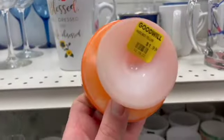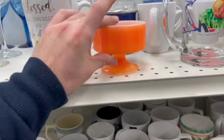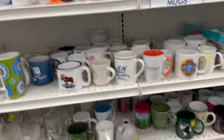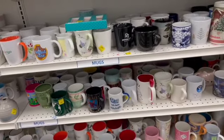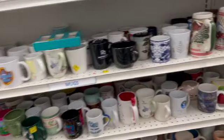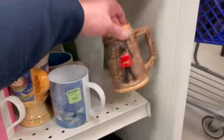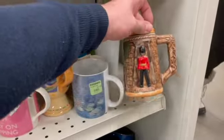I loved the color on these, I just wish they had a few more — like a set of four would have been nice. I saw some beer steins down here. Sometimes the subject matter is interesting to me, so I will pick them up.